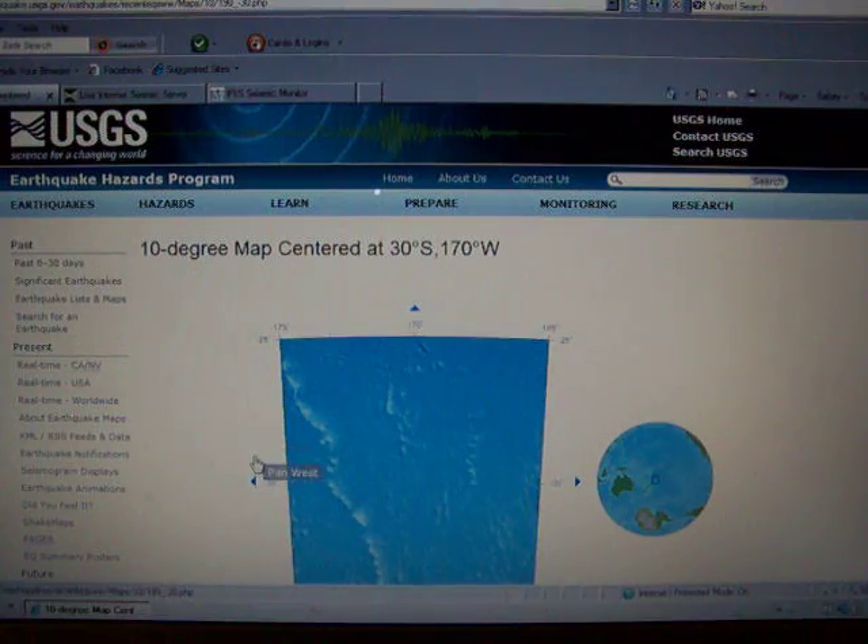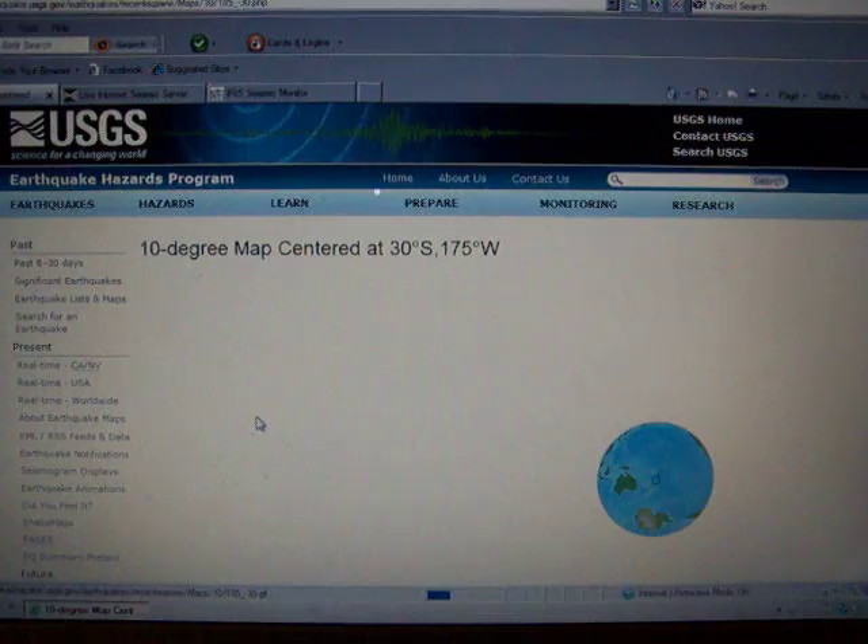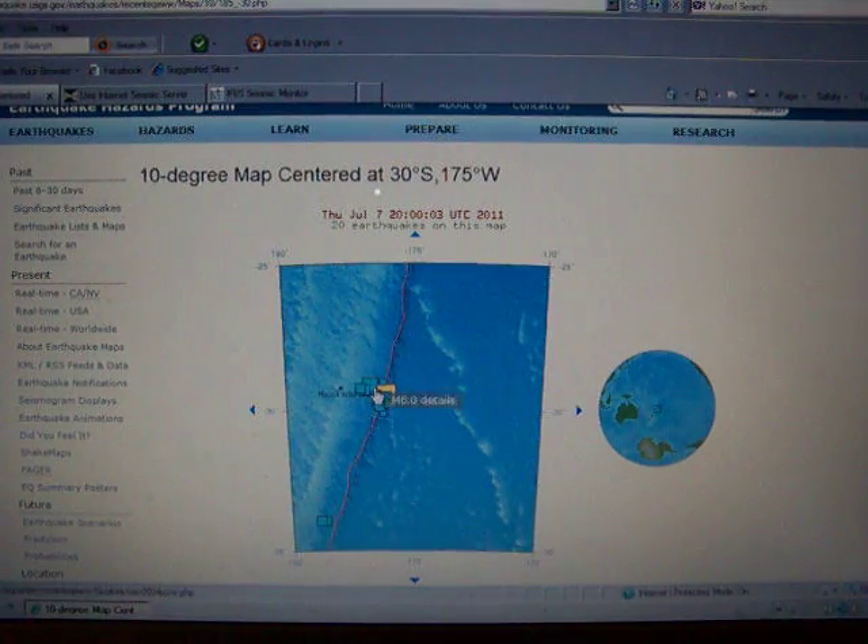It almost reminds me of Japan. There was a 7.2, I believe, and then there were many aftershocks, and then the big one came. So this is a big area of concern right here.